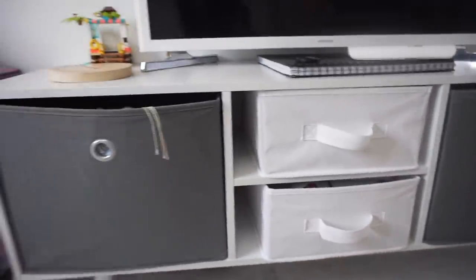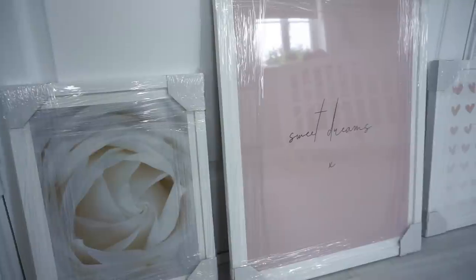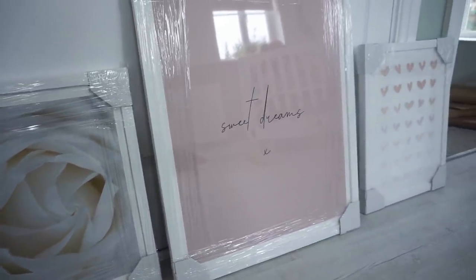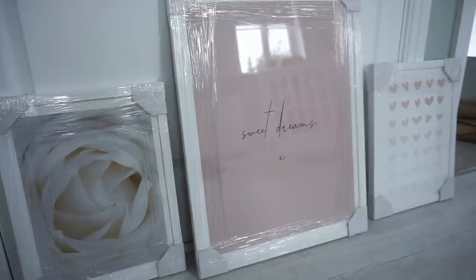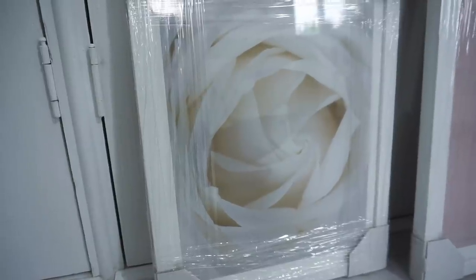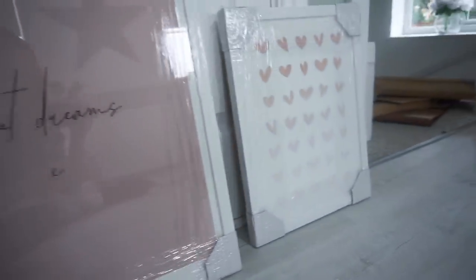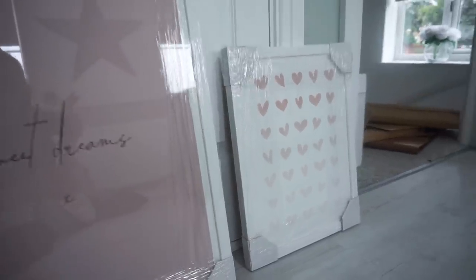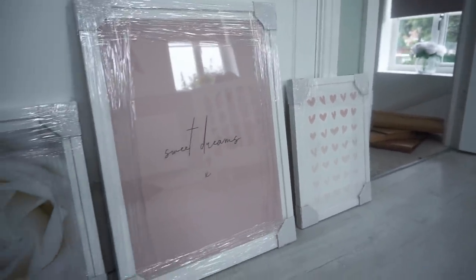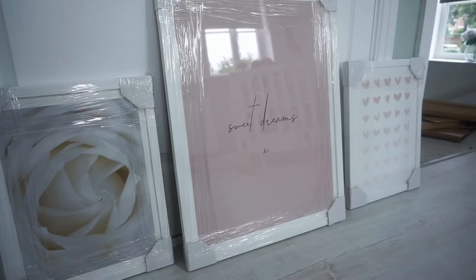I'm also going to hoover — look under here! So yeah, that is what we're doing today. I'm also sorting out these boxes. These are the three prints we decided to go with and they look so lovely. This one is a white and cream rose, then we have the pink one which says 'Sweet Dreams,' and the last one is the ombre heart effect one. I absolutely love them — you can have them framed or unframed and I went for the framed.